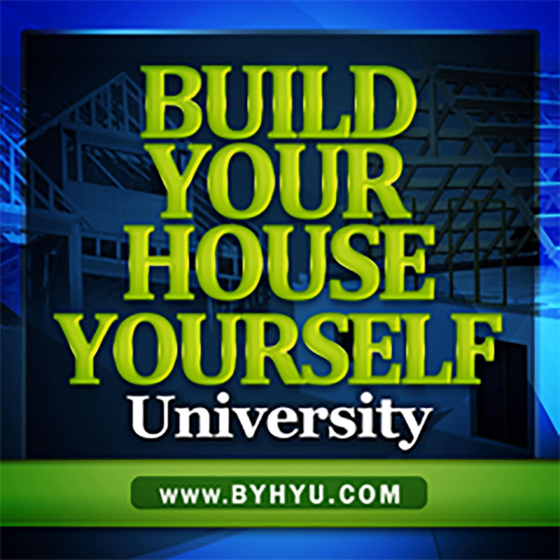Welcome to Build Your House Yourself University by BYHYU. We've made it to episode 88, and the number 8 is one of my favorites because I was actually married to my husband on 8-8-08. I'm Michelle Nelson, your host and fellow student, and together we'll learn the basics of home design and construction and demystify the building process so we can start our projects with a solid plan and build quality dream homes with or without a general contractor.